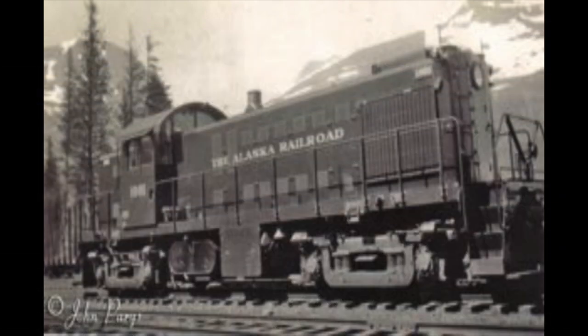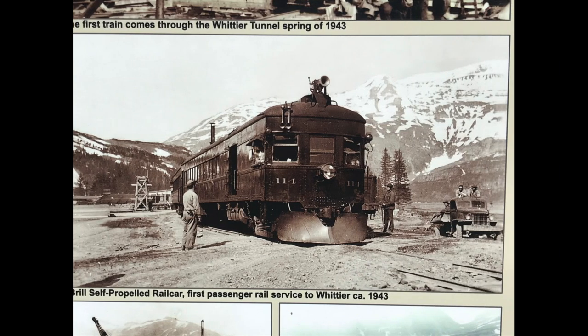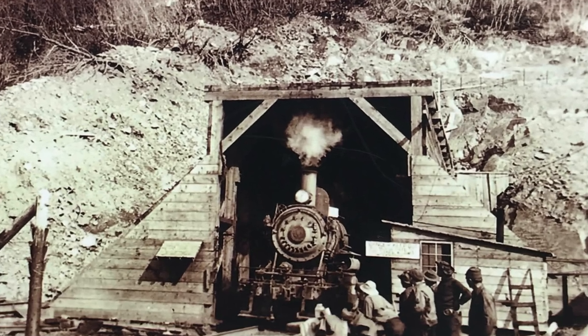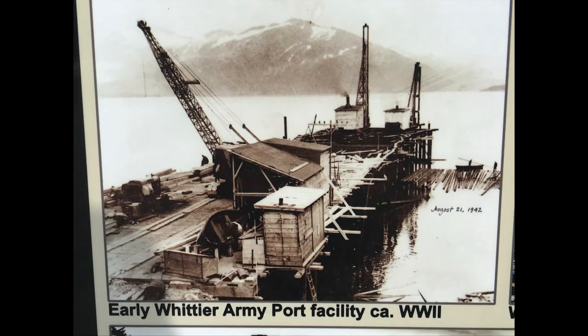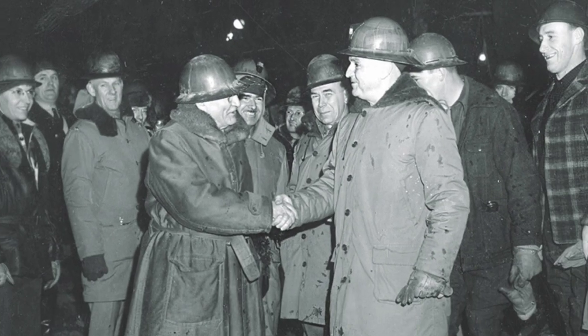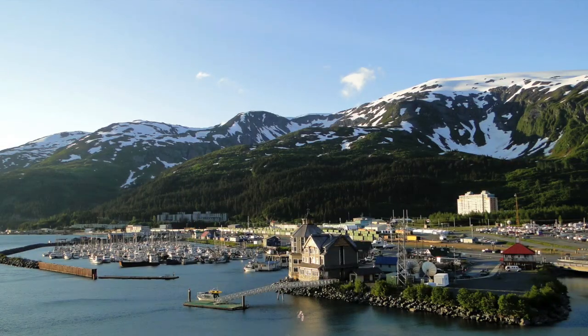In 1941, the U.S. Army made the decision to build a railway line and tunnel to Passage Canal and build the Port of Whittier — a deep-water port, ice-free year-round, that would be used to bring in war material and personnel for the defense of Alaska. The rail tunnel construction effort was designed by Anton Anderson and was put in service by 1943.